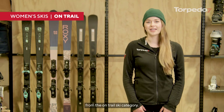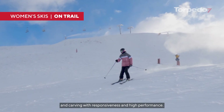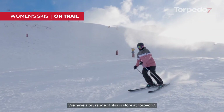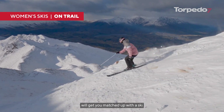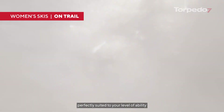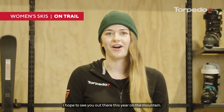So we've taken a look at a few of our options from the on-trail ski category. These are built for speed and carving with responsiveness and high performance. We have a big range of skis in store at Torpedo 7. Coming in and talking to our experts will get you matched up with a ski perfectly suited to your level of ability and terrain preferences. I hope to see you out there this year on the mountain.